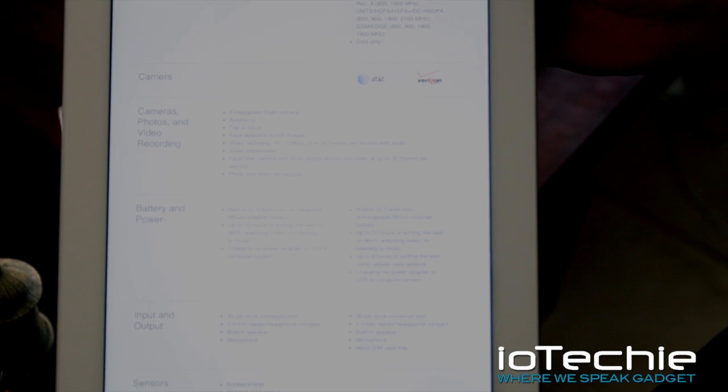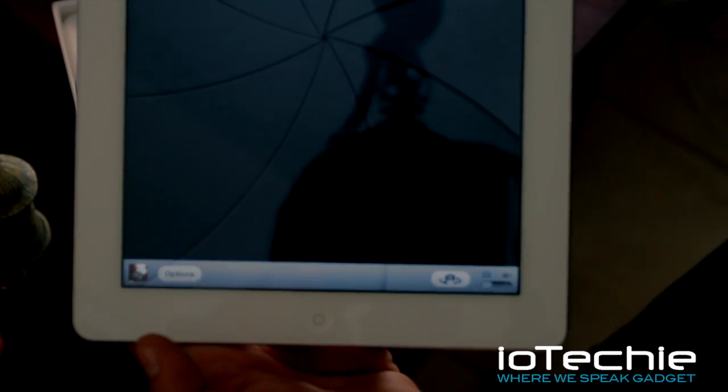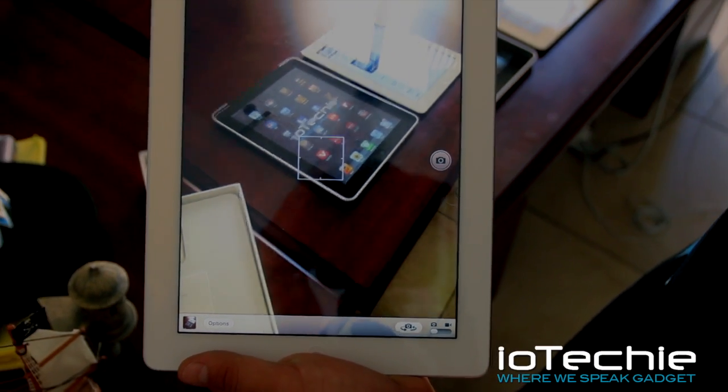The camera is a high definition camera. It is 1080p. It does look a lot better than the iPad 2 camera. The front-facing camera is not a big deal — it's pretty much the same as the iPad 2.